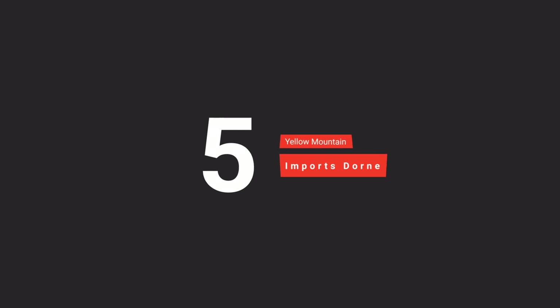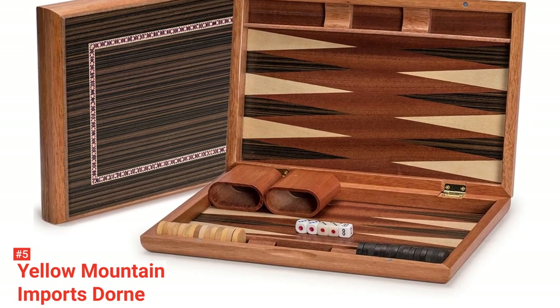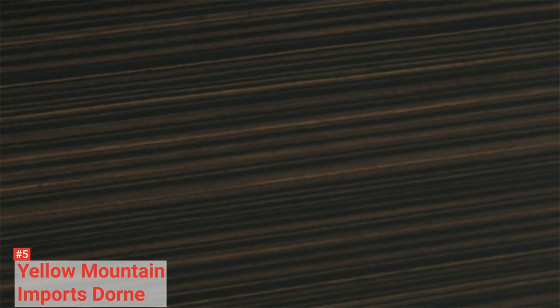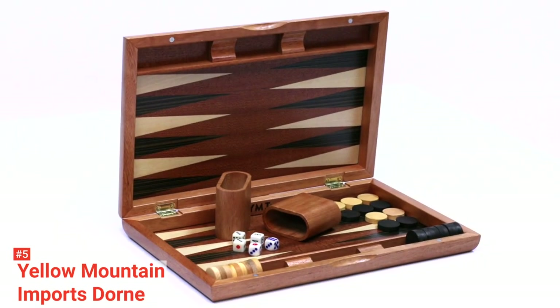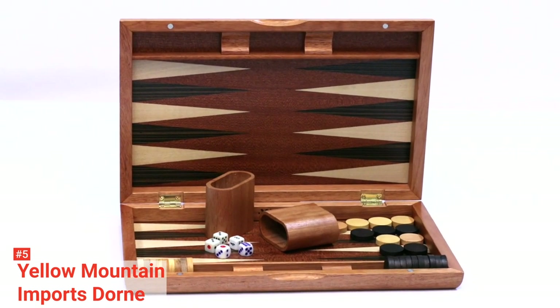The fifth product on our list is the Yellow Mountain Imports Dorne. The best backgammon set should provide style and substance to the gaming experience, and that is exactly what Yellow Mountain Imports Dorne offers. This backgammon set is beautiful inside and out. It has levels of detail on the backgammon wood inlay that speaks to a high level of craftsmanship. It will surely make playing the game enjoyable regardless if you are playing for high stakes or just for fun.